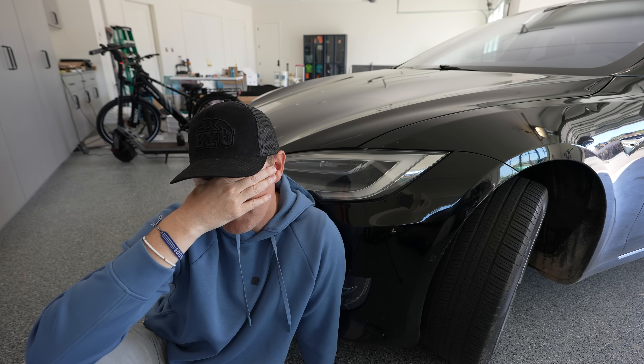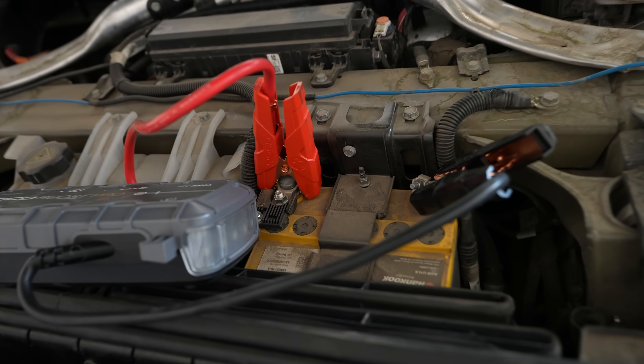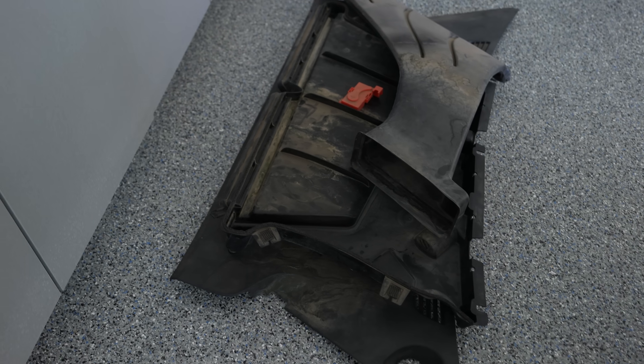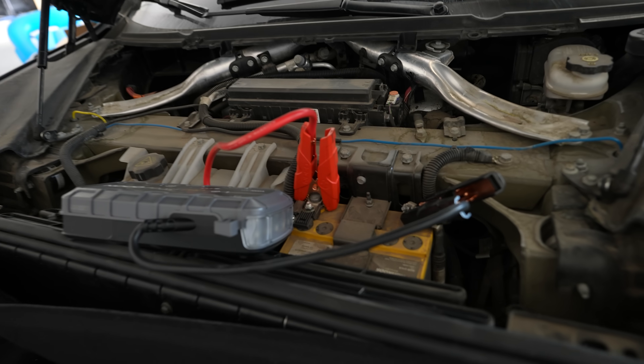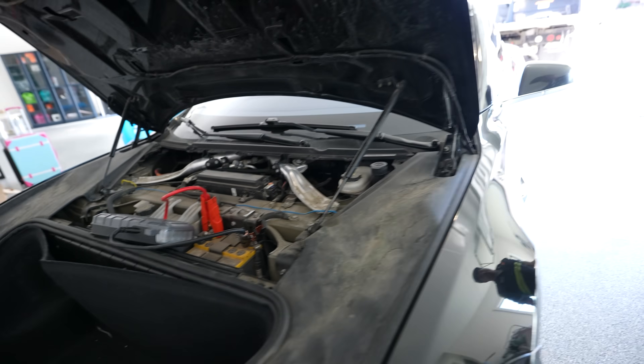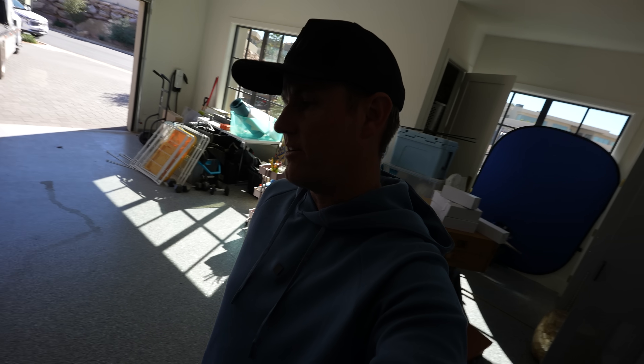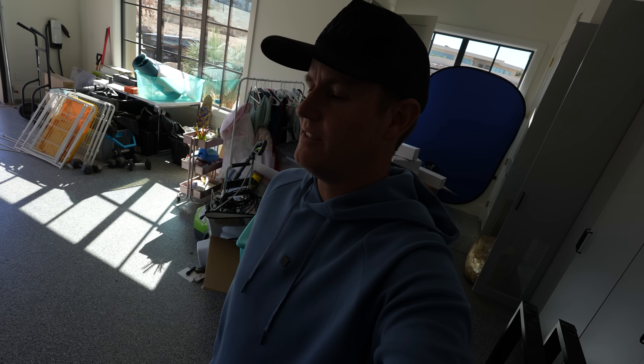To get it to the Tesla service center in Las Vegas, Nevada — my closest one — I have to pay $815 for a towing service. We're trying to charge the 12-volt battery first; we had to remove a bunch of stuff to access it. If we can charge it enough, we might be able to unlock the door. But given how dead the big battery is, we may not be able to get into it.